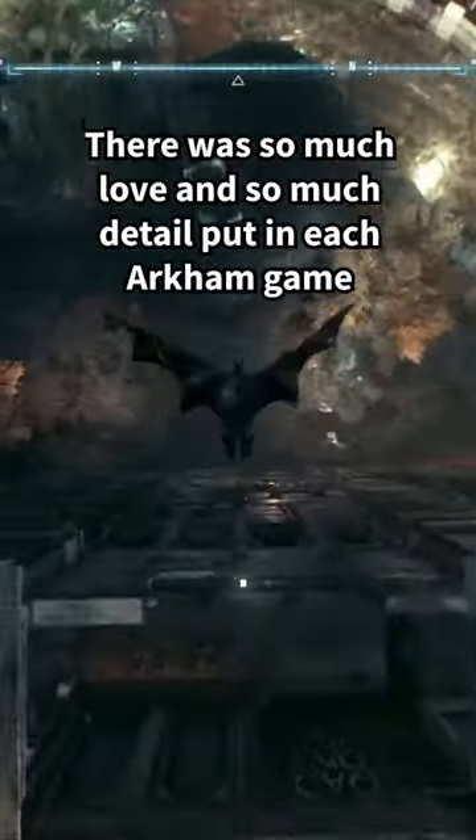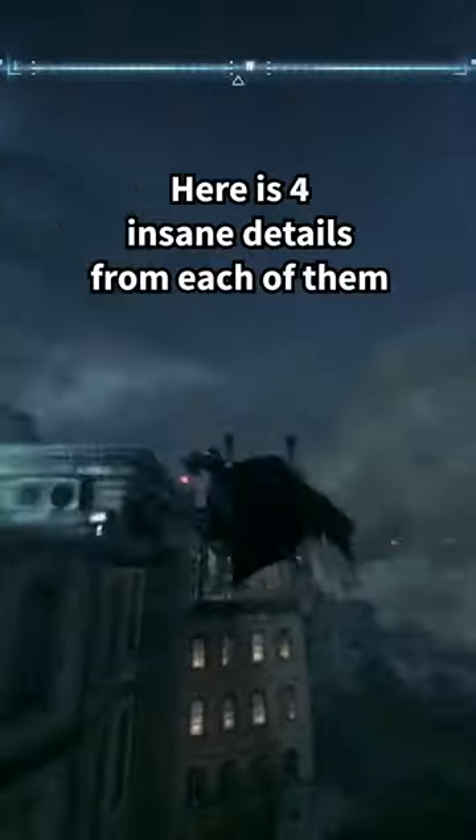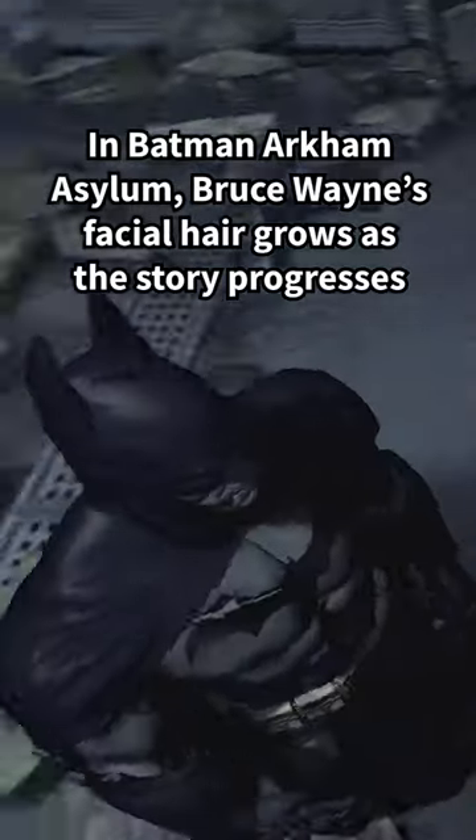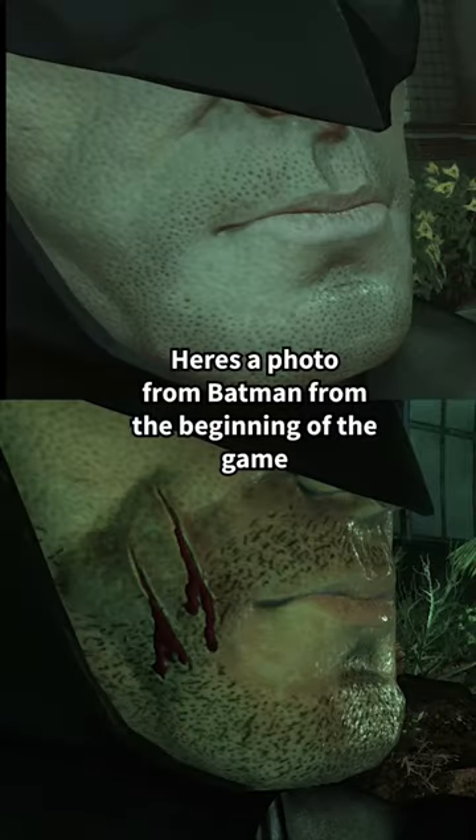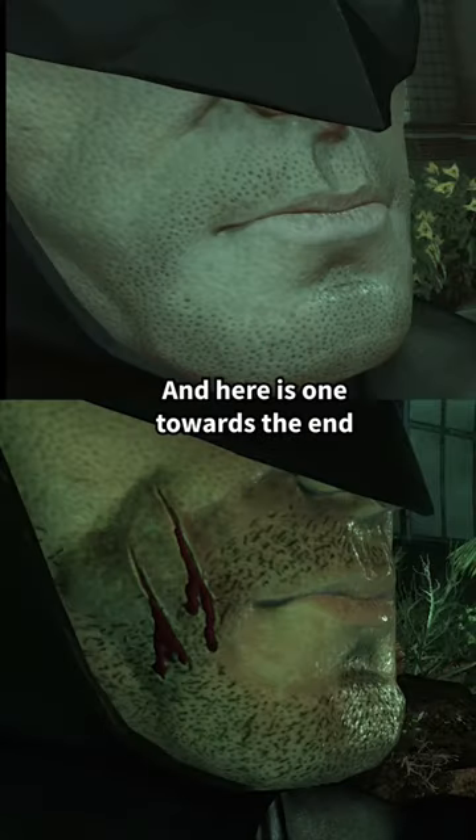There was so much love and so much detail put in each Arkham game. Here's four insane details from each of them. In Batman Arkham Asylum, Bruce Wayne's facial hair grows as the story progresses. Here's a photo of Batman from the beginning of the game, and here's one towards the end.